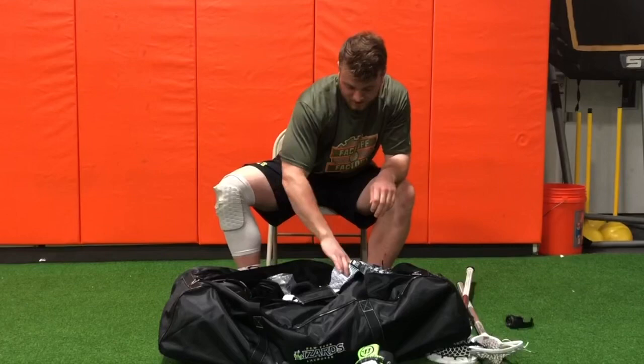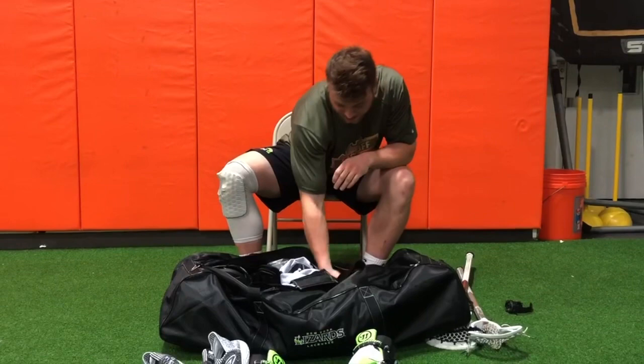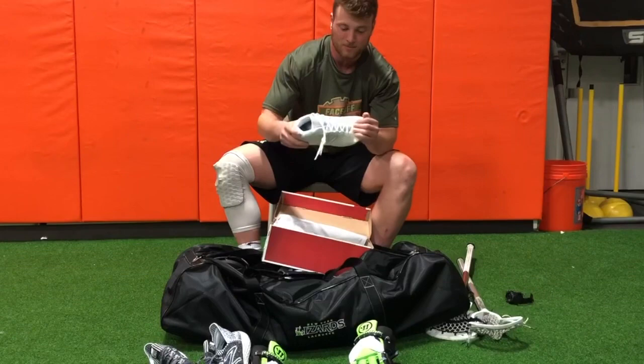Fresh shoes — kind of haven't worn these that much, but rocking them around. Then we got the New Balance cleats. Big fan of these, real flexy.